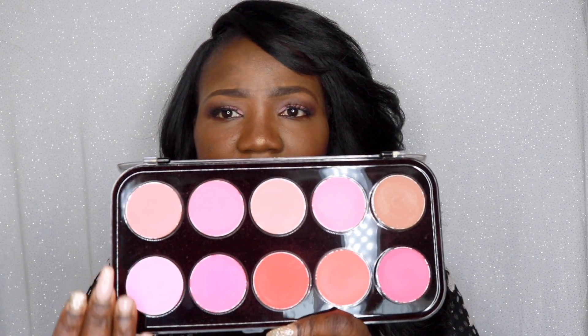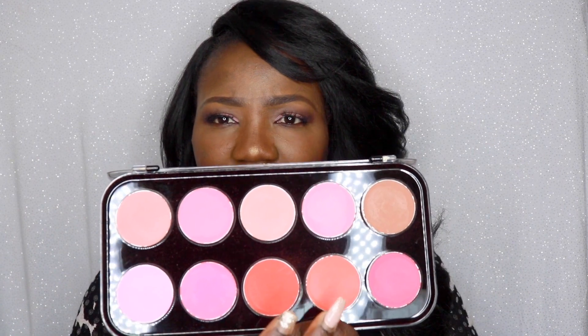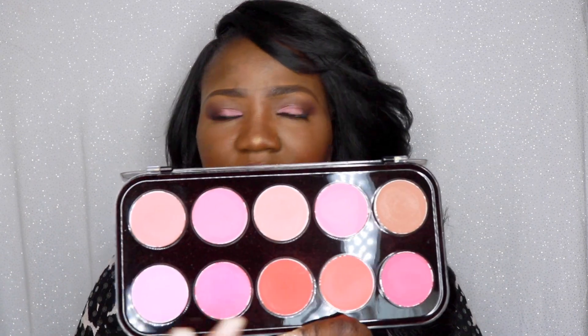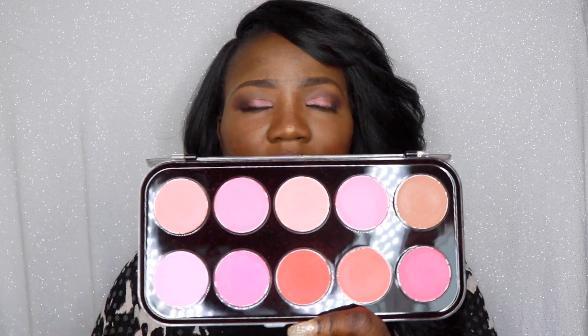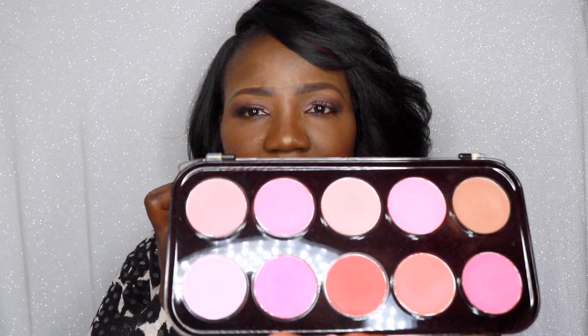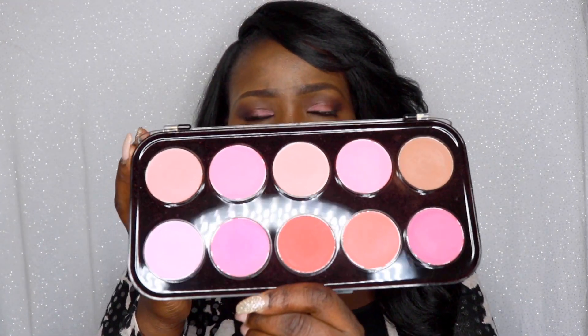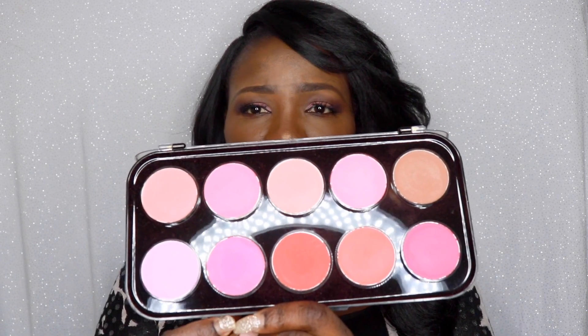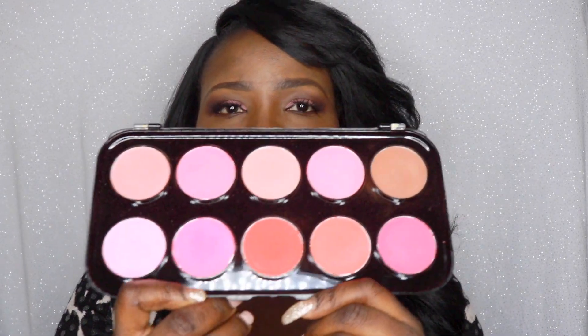You can see they have brown, pink, reddish — it is just an amazing palette. Especially when you're new to makeup and you don't want to spend so much money on a blush that you don't really know how to apply or use, and you really need something to practice with — I would say this is a very very good option for you to use. So stay tuned, I'm going to be doing the swatches.